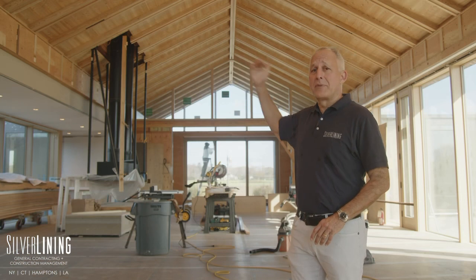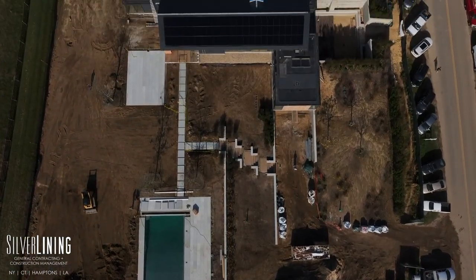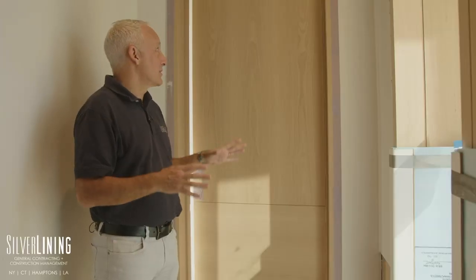All this work was done in the shop and then brought in and installed — fit like a puzzle. All the millwork is coming from our shop and it's looking amazing being installed everywhere. These are the doors.